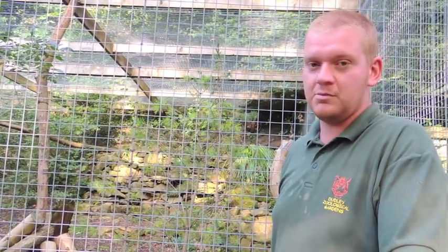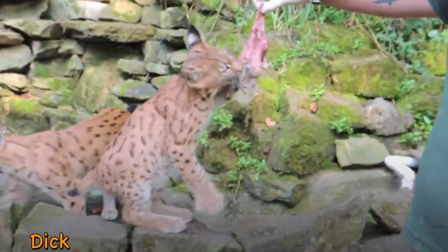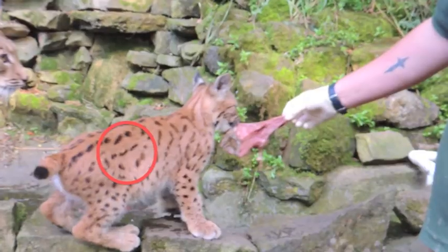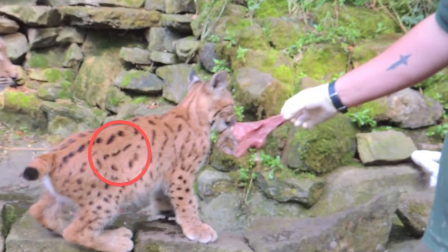Dick is the more confident of the two boys. If you look on his right flank, about three inches below the spine, you'll see three solid dashes.